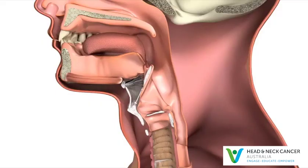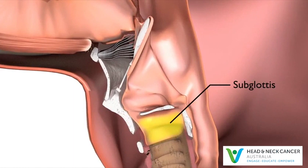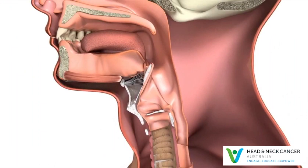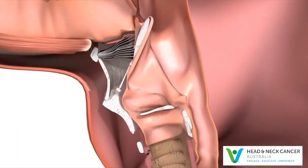The subglottis is directly below the vocal cords, where the larynx joins the trachea, or windpipe. Cancer that starts in any part of the larynx is called laryngeal cancer. Cancer of the vocal cords can also be called glottic cancer.